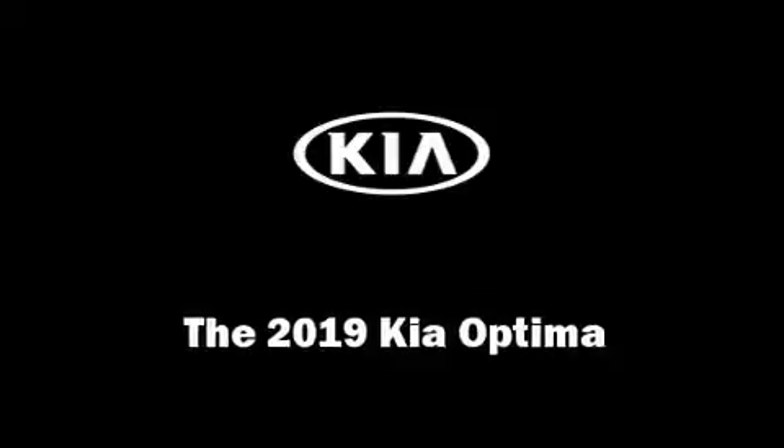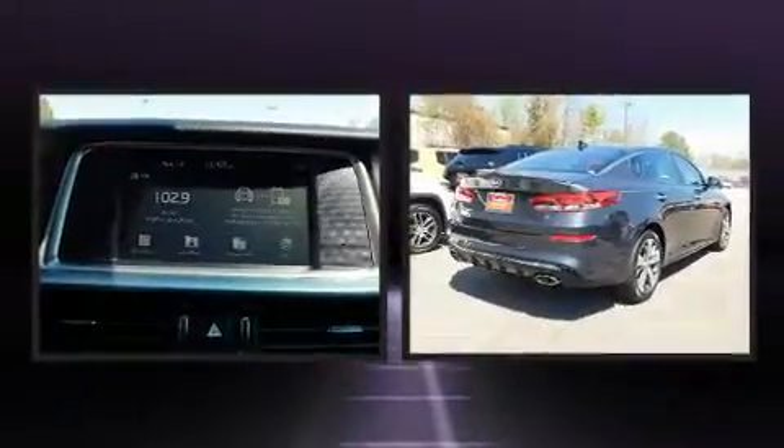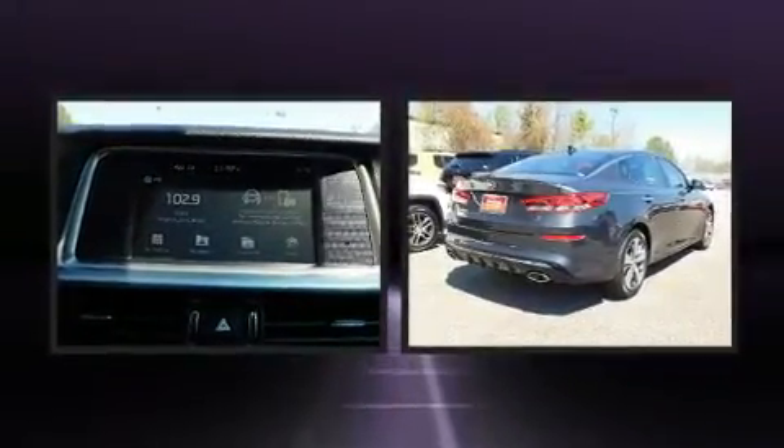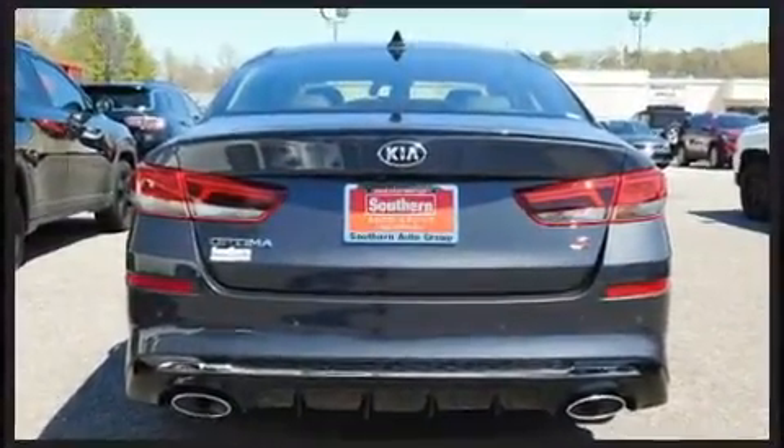You can expect a lot from the 2019 Kia Optima. This four-door, five-passenger sedan will allow you to take command of the road with confidence. It features an automatic transmission, front wheel drive, and a 2.4 liter four-cylinder engine.